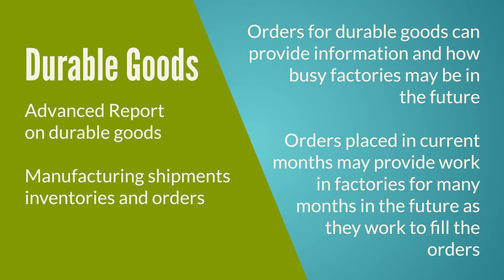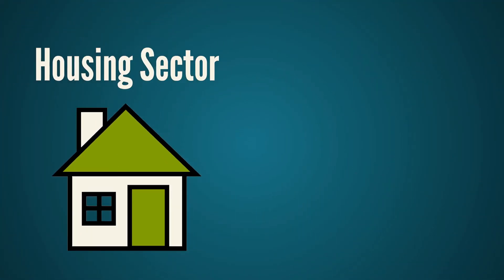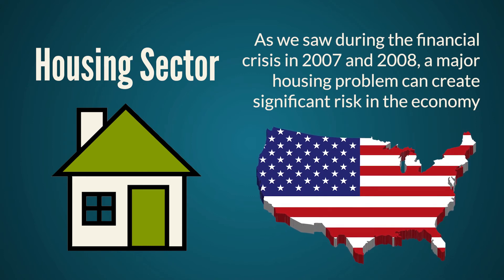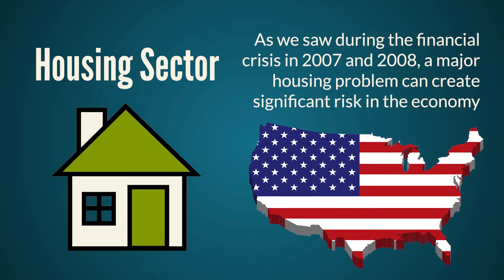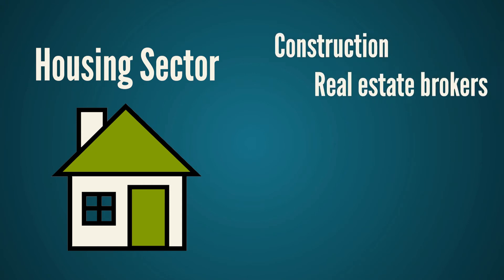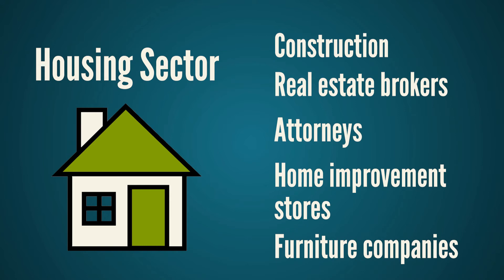Manufacturing plays an important role in the U.S. economy, but another major indicator is the housing sector. There are a number of key pieces we look at to determine the overall strength of the U.S. housing sector. As we saw during the financial crisis in 2007 and 2008, a major housing problem can create significant risk in the economy, as the housing market impacts so many areas. A considerable amount of jobs are reliant on the housing sector, including construction, real estate brokers, attorneys, home improvement stores, furniture companies, and so on.